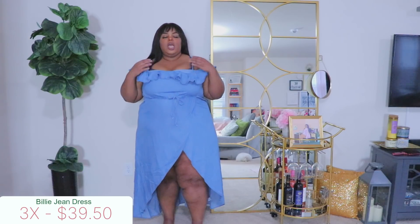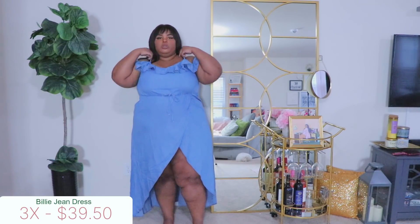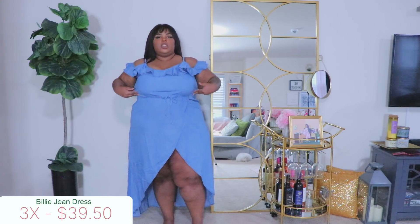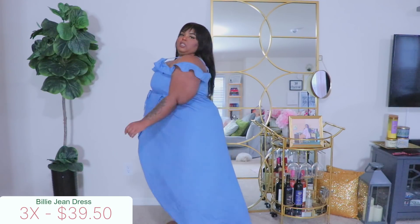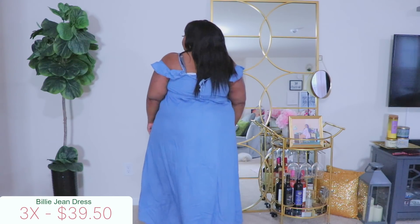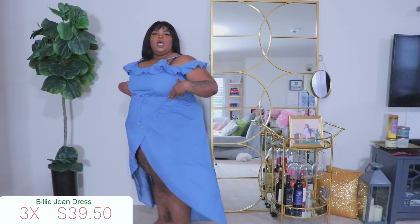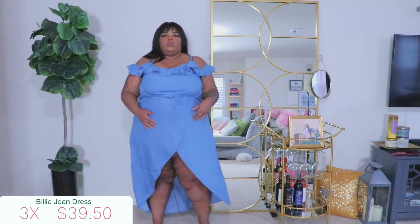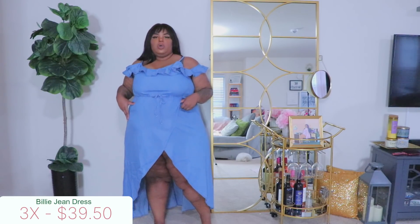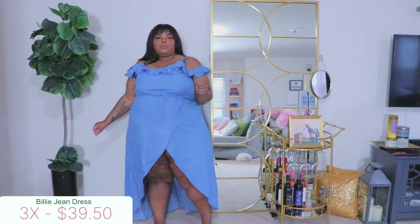I definitely see this as daytime vibes. I love the off-the-shoulder ruffle here, and what I really like is these straps are actually adjustable. I didn't adjust them but I can, so they won't look super loose. The drawstring here is not functional, but the elastic waist does give you some definition. It's long in the back, really cute and comfortable — snug at the top and flares out. I think it'll suit all shapes and sizes.